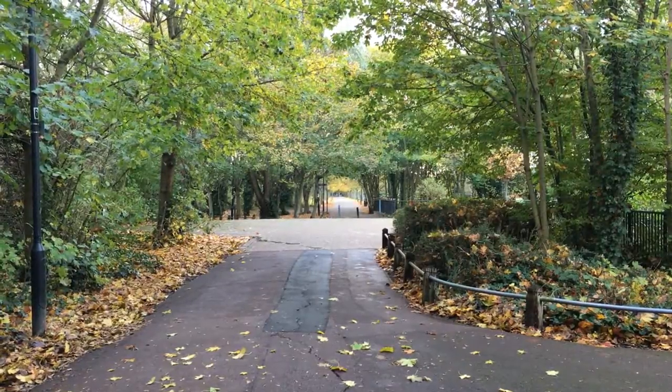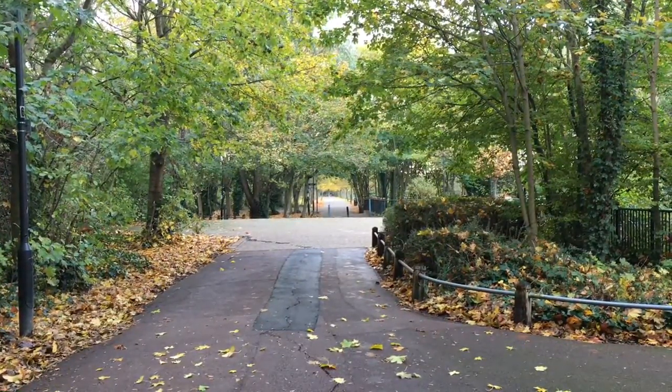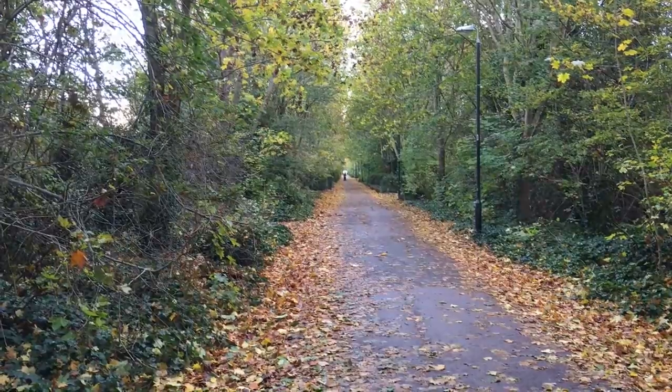There's very little evidence that remains of this line being a railway, other than the fact that it's just dead straight. If you look from Google Earth you can sort of see where it would have connected at both ends. There's noise everywhere — you can hear City Airport, the North Circular, and even some of the DLR trains if you listen carefully. It's not a quiet area, but it's quite a nice peaceful little path.